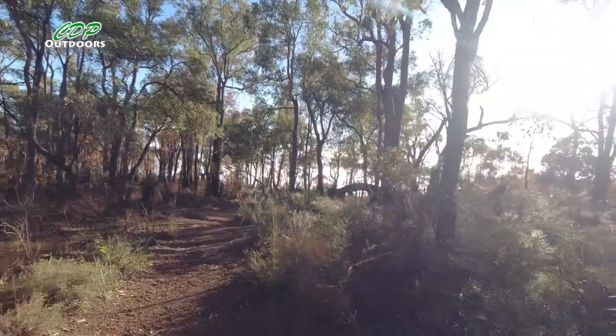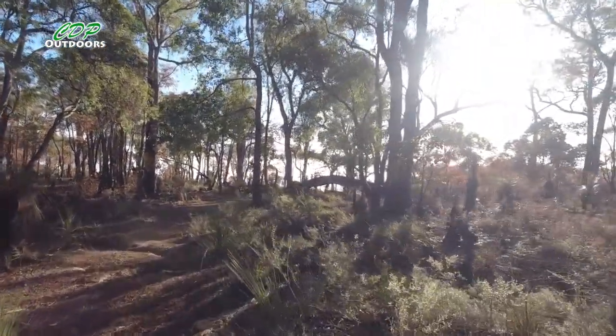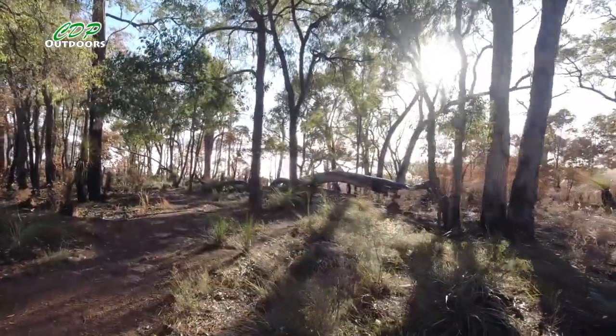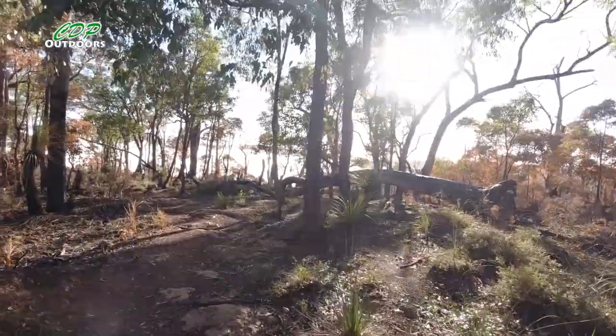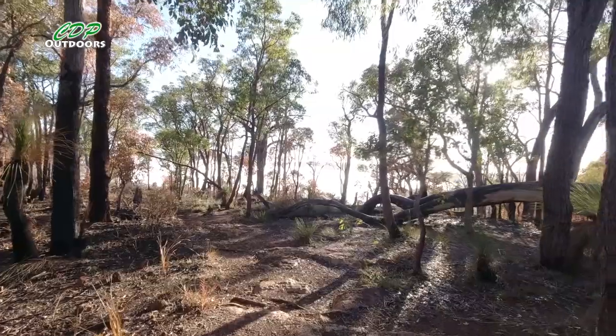I don't know if you can see it, but the valley just in front of me is full of mist — it looks like the clouds have fallen out of the sky and just landed down here. Let's get closer to the edge so hopefully you'll be able to see it on the video.